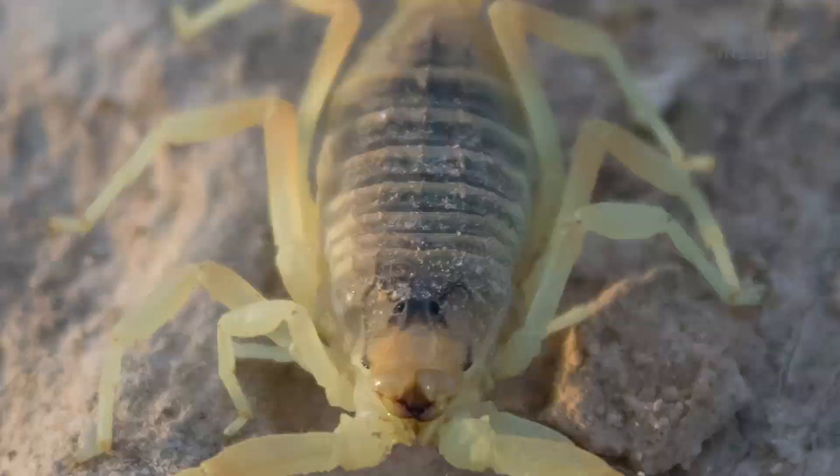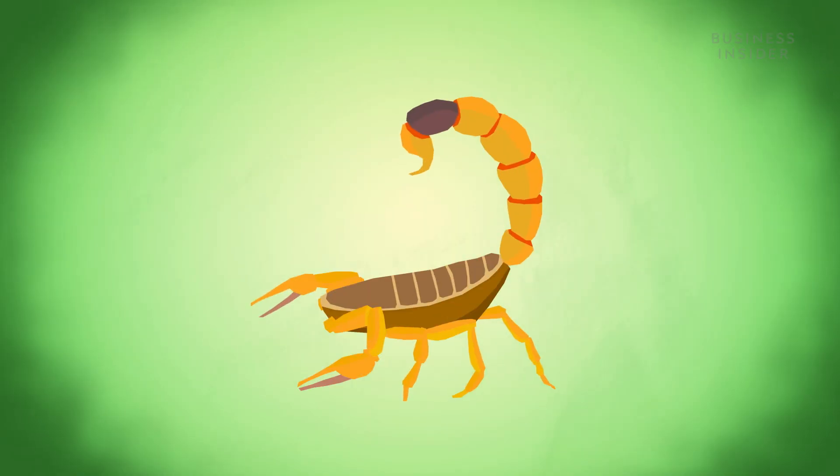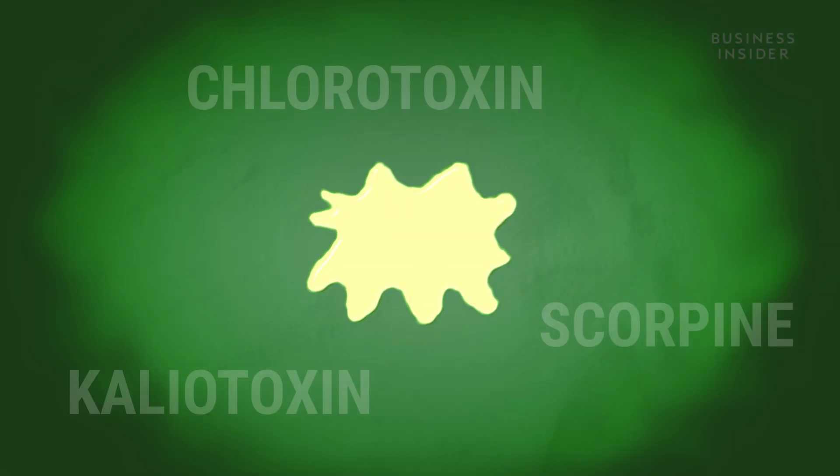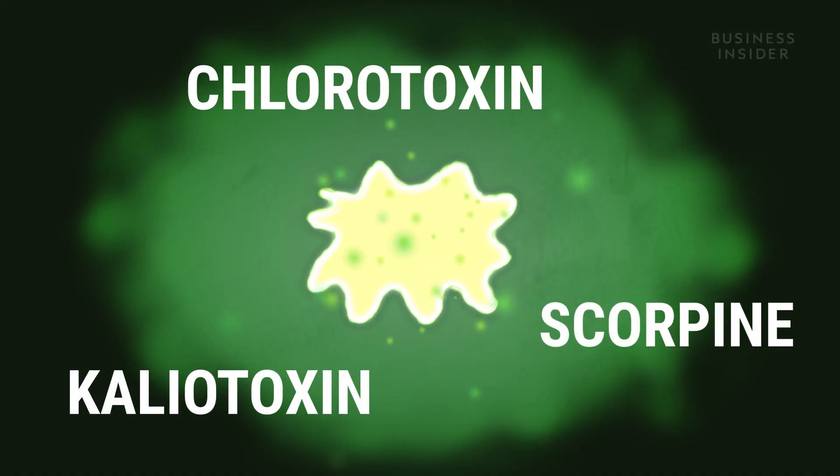That's Venom Tech founder Steve Trim, one of the few people brave enough to deal with these animals. Because inside that deadly venom, there's actually tons of useful components that are helping pioneer breakthrough medicines.